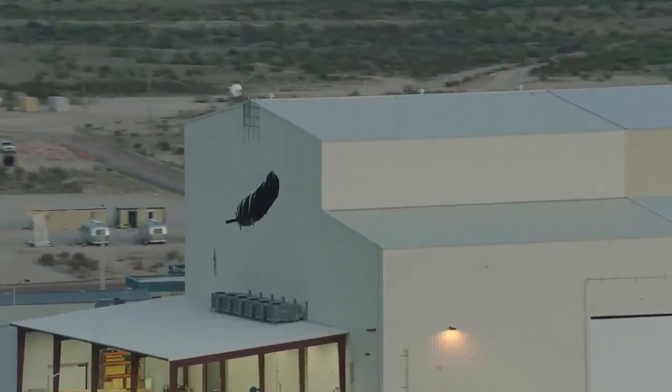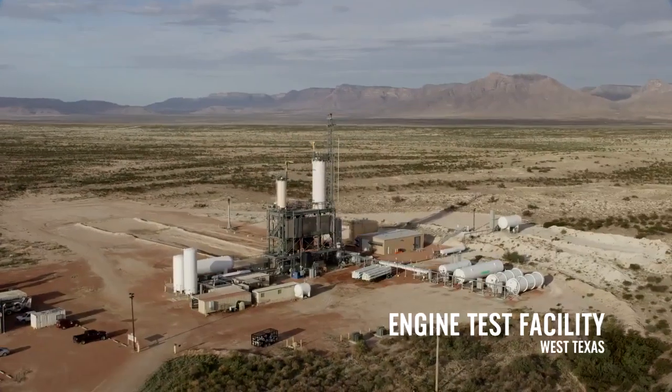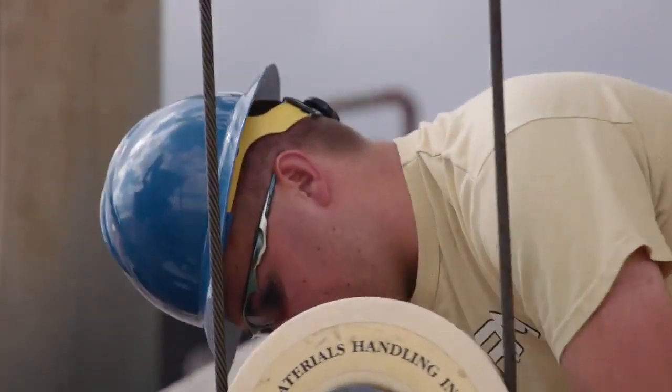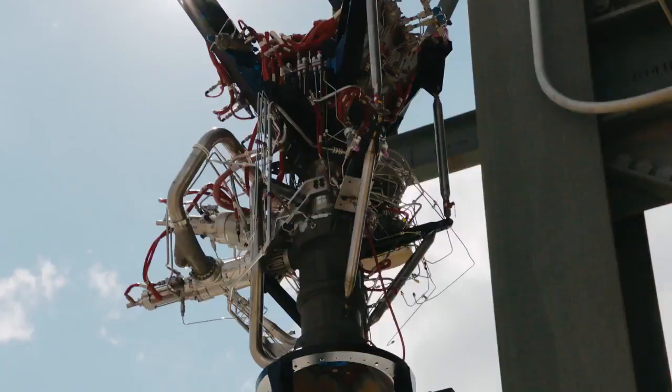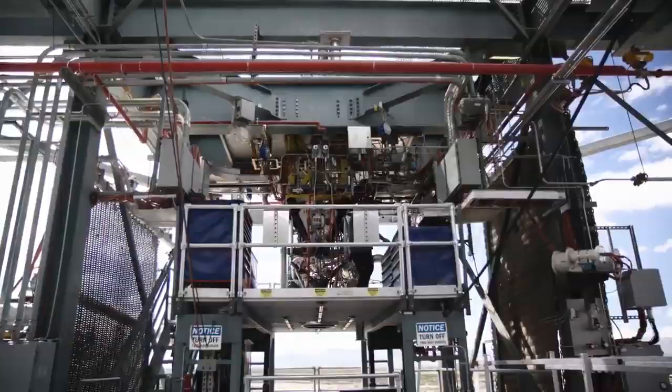The BE-3U is the upper stage engine on New Glenn. There are two of them on there, and they have about 160,000 pounds of thrust. We've evolved over the years, and the original one that's flown for New Shepard is called BE-3PM. The BE-3U is a variant of the BE-3PM engine.